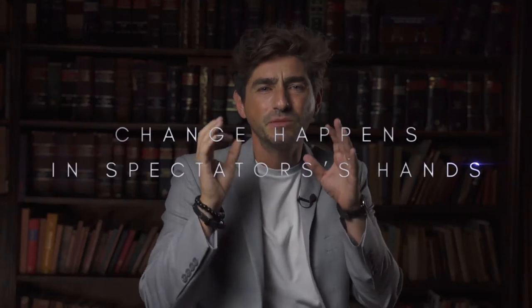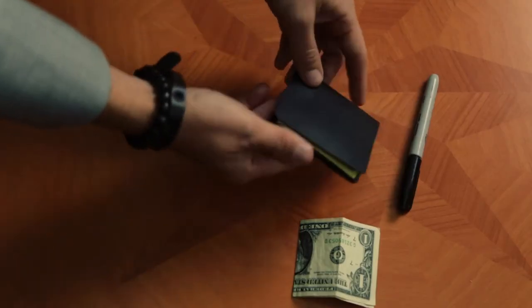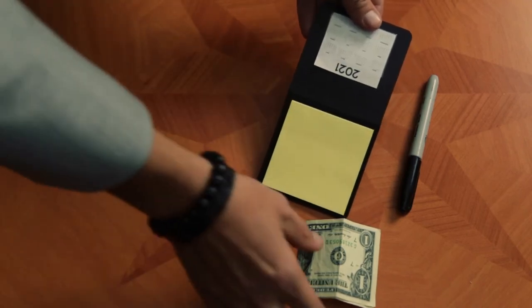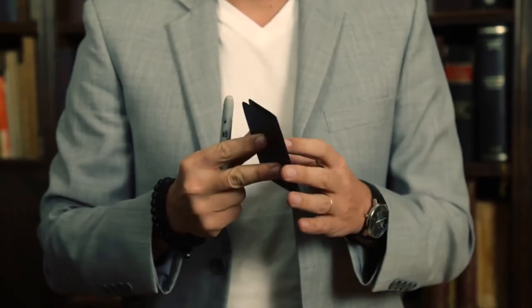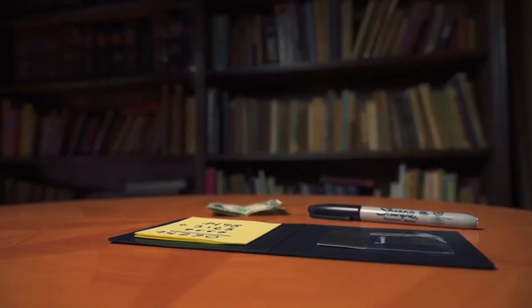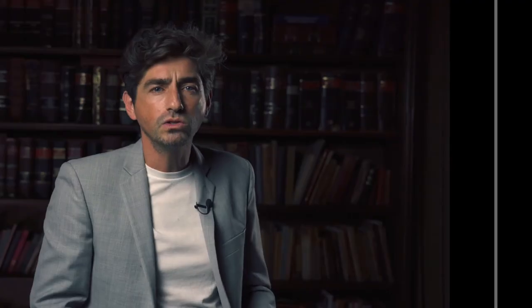The change happens in the spectator's hands without him even noticing. You do not have to do anything since the device does it by itself. The notebook can be used as a casual one during the show and will be ready when you need it. It is simple, narrow, and you can reload it as many times as you want with new post-its. We also include an online tutorial with many practical ideas and several routines.